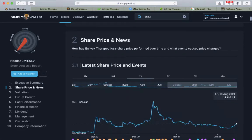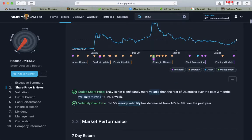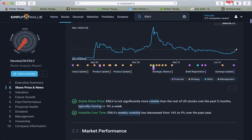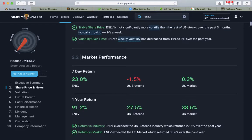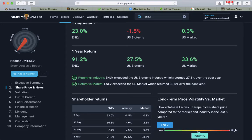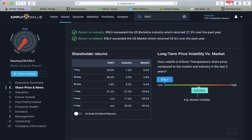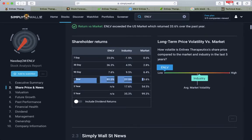Looking at share price and events, there have been many product updates and lately an earnings update that is driving market performance. 7-day return is 23%, one-year return is 91%, so those who invested one year ago have almost doubled their money, beating the industry and the market in the one-year timeframe.